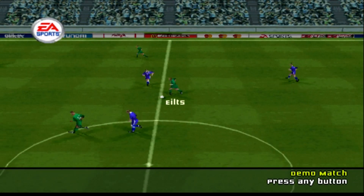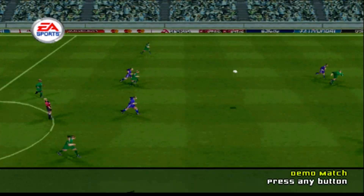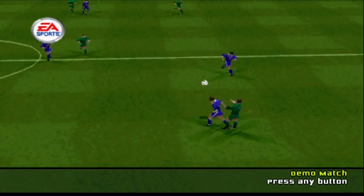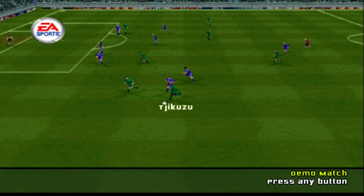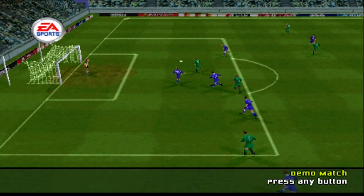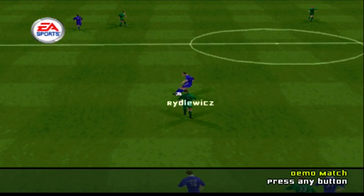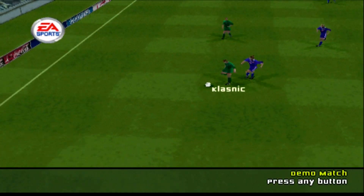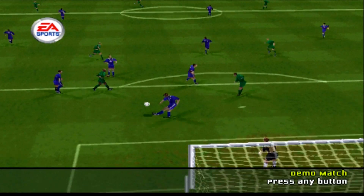Eilts. Passed on then. Chested down then. He's keeping hold of the ball here with some very good possession play. Nice pass. If they occupy the defense for much longer, they'll have to start paying rent.